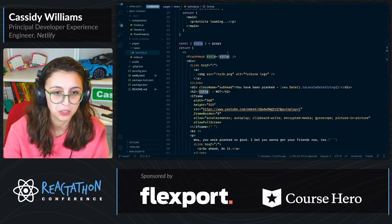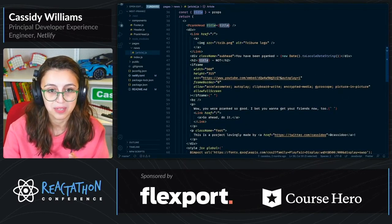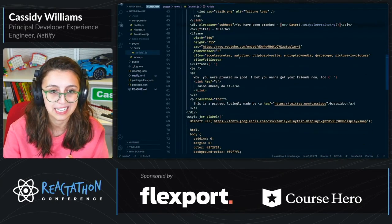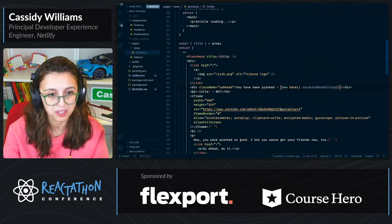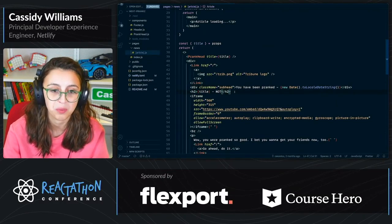So the prank head — all of the metadata comes from that title. And then we have 'You have been pranked', which is pulling from the current date. And then we have the YouTube video. We also have the title with 'NOT' added at the end, because that's the best way to prank people.